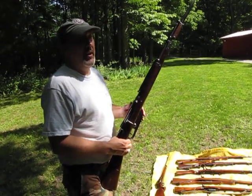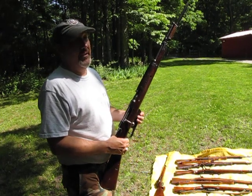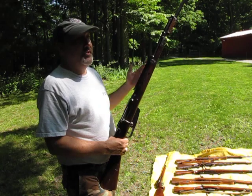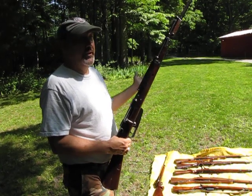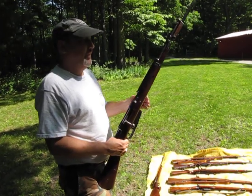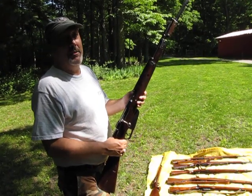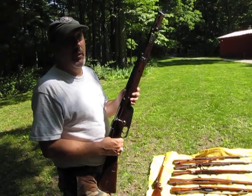They were used as backline rifles, and the rumor was the Finns didn't like them at all. Compared to the Mosin-Nagant, the Mosin is a lot simpler, sturdier rifle. Rumor has it that the first Mosin-Nagant they could capture, they threw their Italian rifle away.